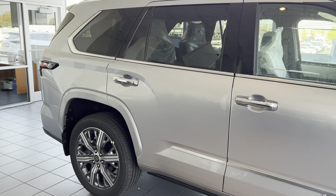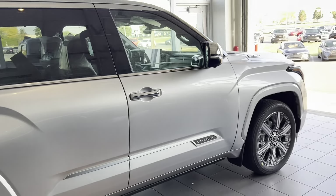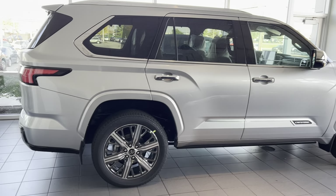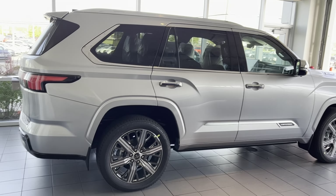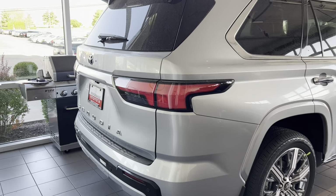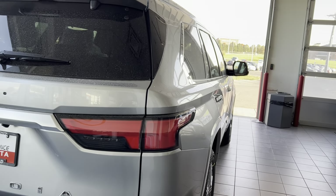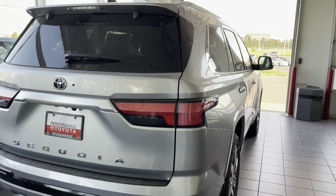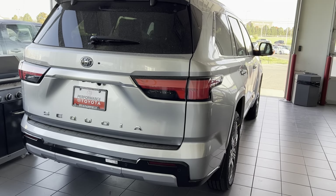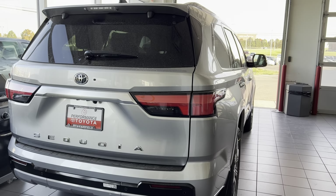We do have the i-FORCE MAX badging. This is a big SUV with the exact same engine as the Tundra. There's the Sequoia branding, and since this is the Capstone model, there's a lot of chrome going on — on the front, the mirrors, the doors, and the rims are chrome too, very shiny and attractive. We also have chrome roof rails.